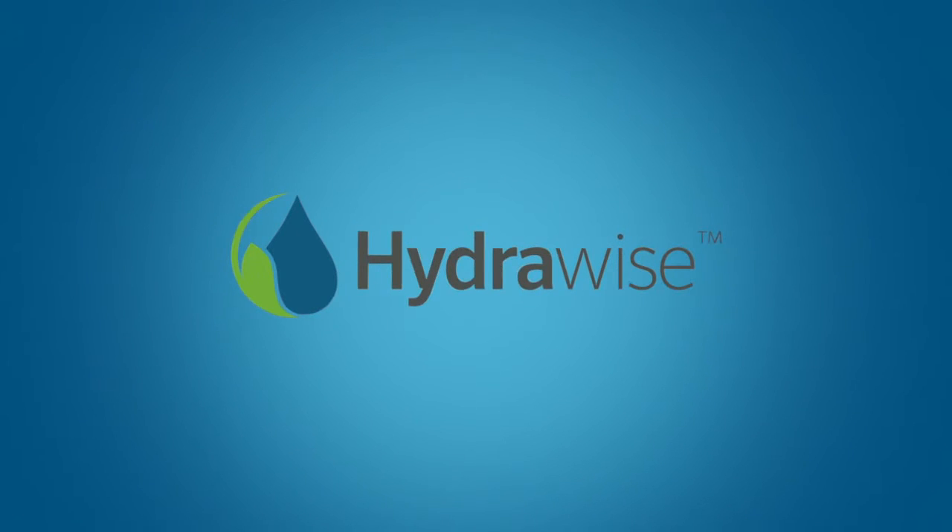This app lets the homeowner handle setup and access weather to make adjustments, which is nice. I think they're listening to contractors who want better features, and they're starting to implement a contractor portal.